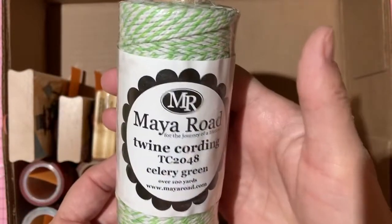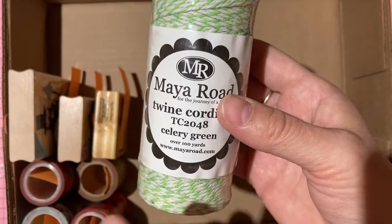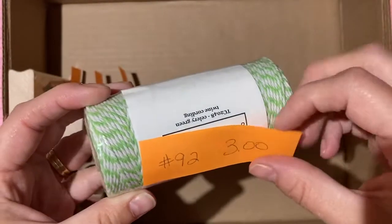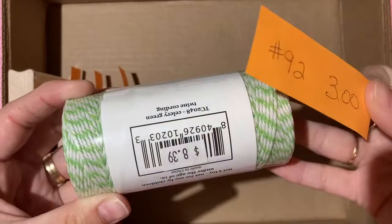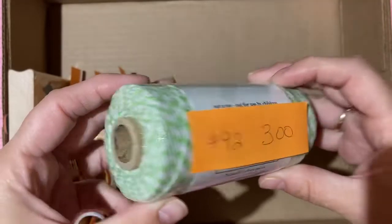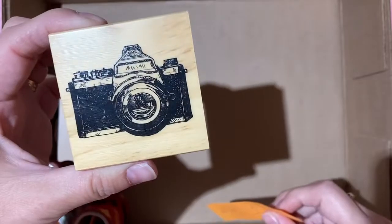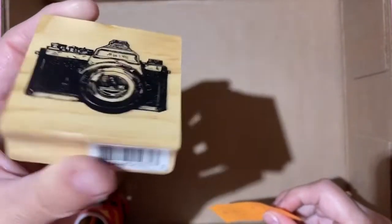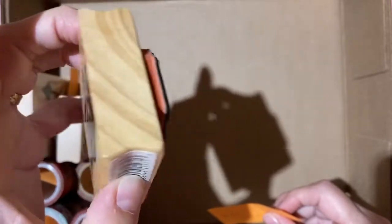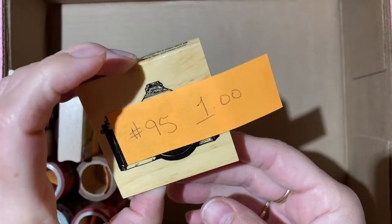Maya Road twine in celery green — 100 yards, great for spring or Easter — three dollars, number 92. A Recollections camera stamp — used a few times but a beautiful image — one dollar, number 95.